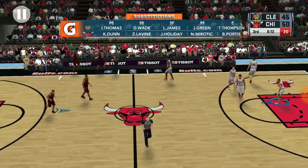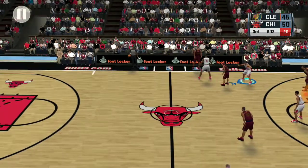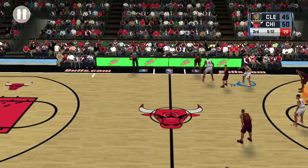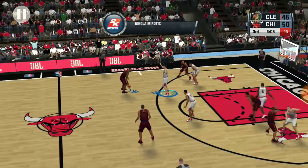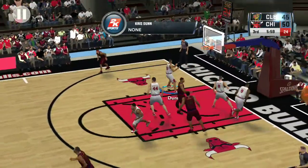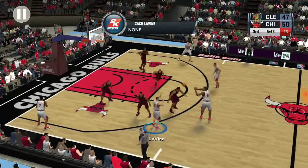The Cavaliers making a change here. Outside Green, to the inside. Here's Wayne — nails the baby hook. Here is Chicago — just four points, that's all they've given up here in the second half.